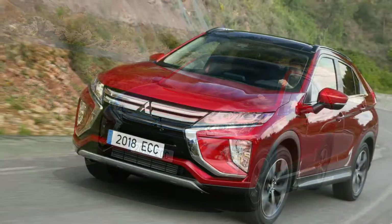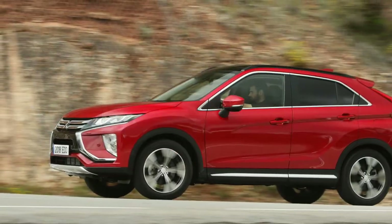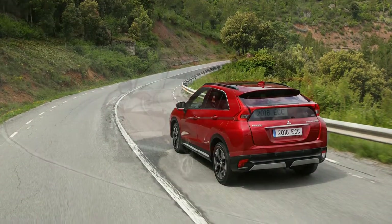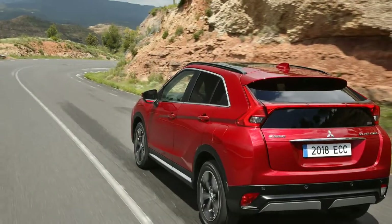But the two systems are entirely unrelated. The Eclipse Cross's is part-time with a clutch on the rear axle, and it can divert up to 45% of available torque rearward when slip is detected at the primary drive axle, which is the front one.